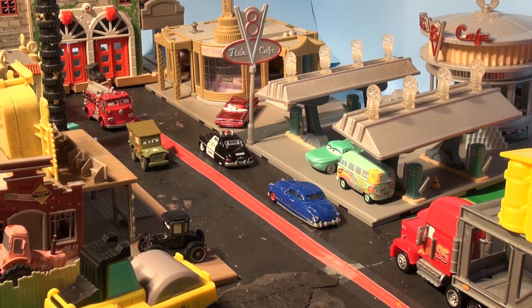One truck, two trucks, three trucks, four, five, six, seven trucks on their way to downtown Radiator Springs.